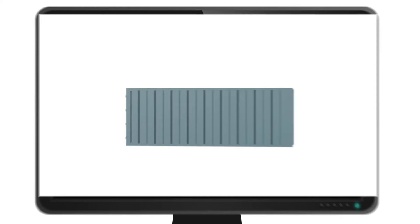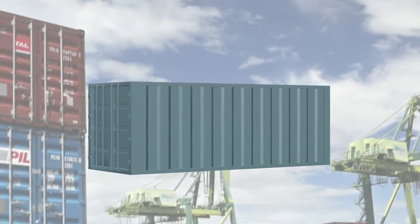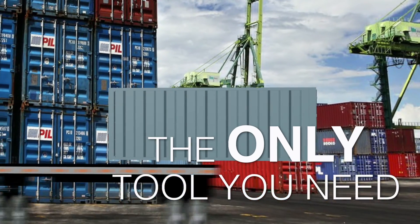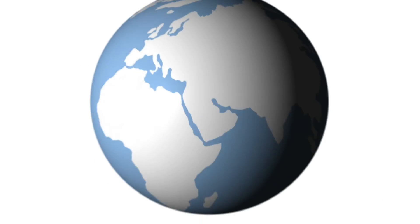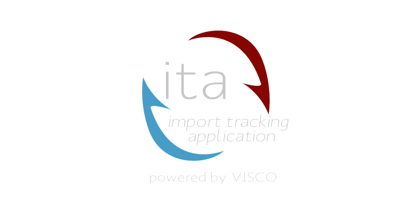With all this great information, ITA will quickly become the only tool you need to track inbound shipments. So join the ITA family today and stop using spreadsheets as your import tracking system.